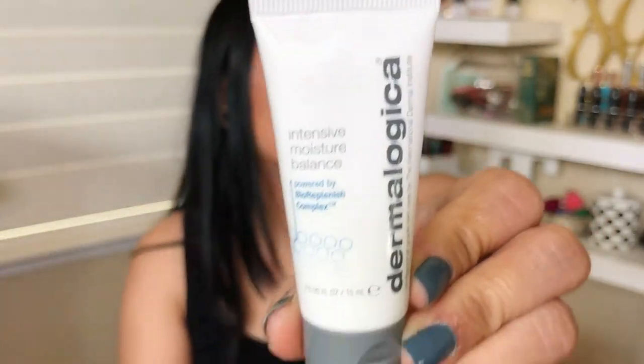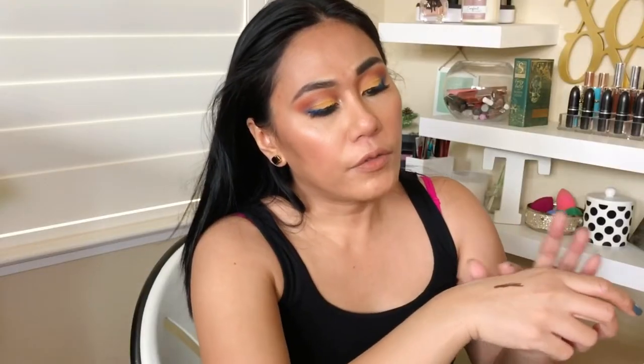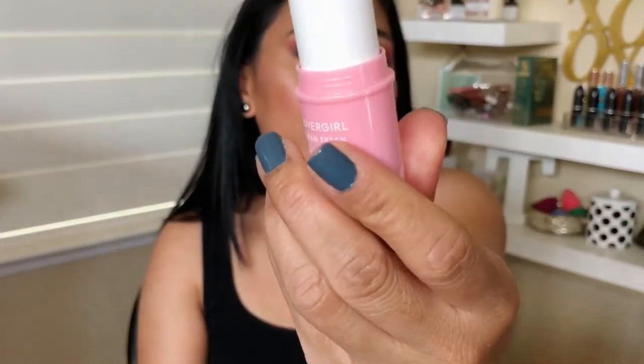I also got a Dermalogica Intensive Moisture Balance — looks like a deluxe size moisturizer. It feels creamy and a little thick, takes a while to absorb, and has a nice scent. Then there are three more items in this box. First is a CoverGirl Clean Fresh Illuminator — this pink line from CoverGirl is supposed to be a clean line.